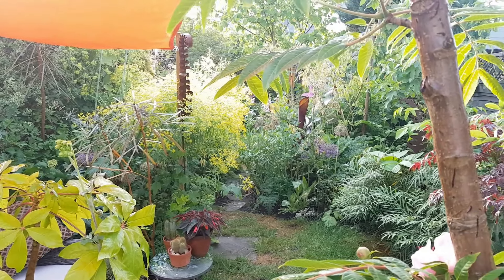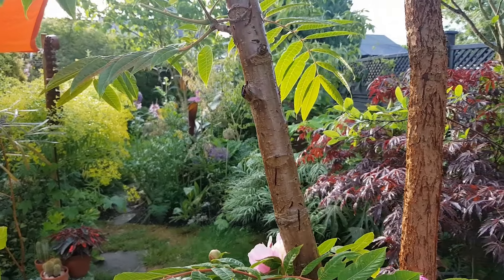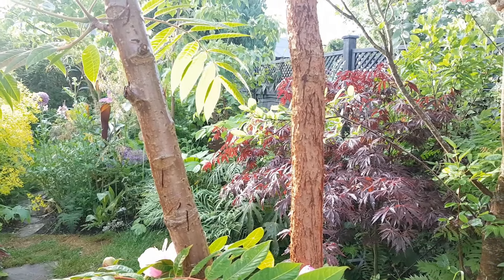The first of two small lawns, surrounded by lush foliage of Acers, Mahonias, Tunus Sinensis, Acer Palmatum, and Tetrapanax.